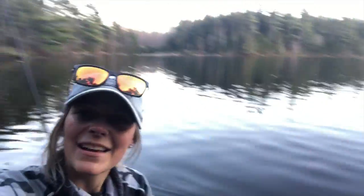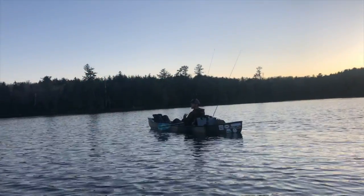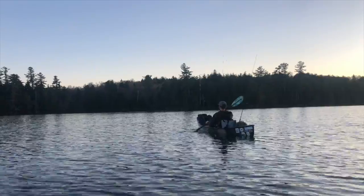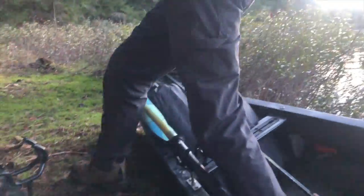We made it to our pond and we're just going to find our campsite now. The loons are going nuts — it's really pretty and really cool out here.